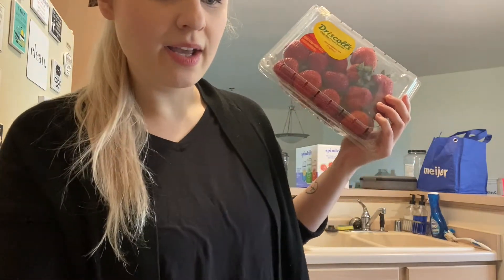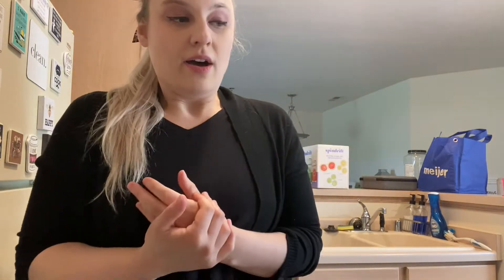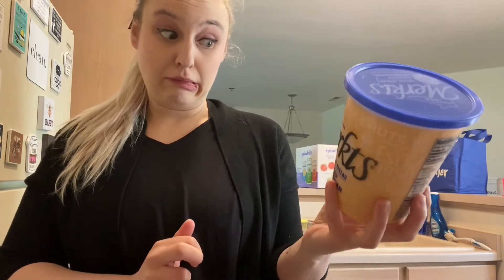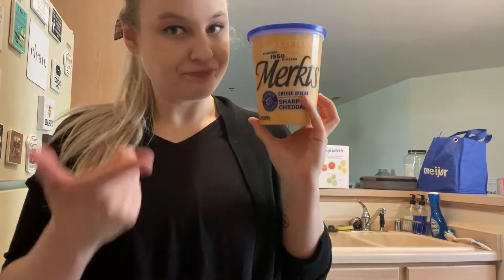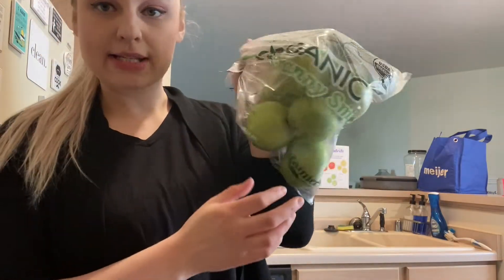When you go to the grocery store you get small packs for like three dollars — I should be going to Costco to get my strawberries because you get a big beautiful pack for cheaper. Next I have this Mercs cheese spread in sharp cheddar, 32 ounces. It's really good cheese — this was $6.99. We also got a bag of Granny Smith apples for $4.99.